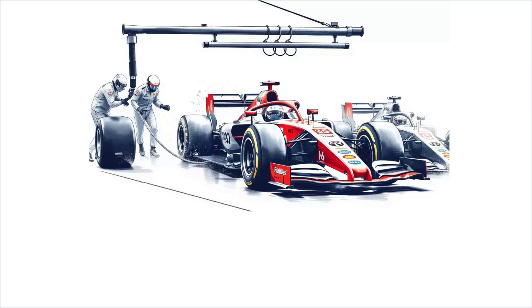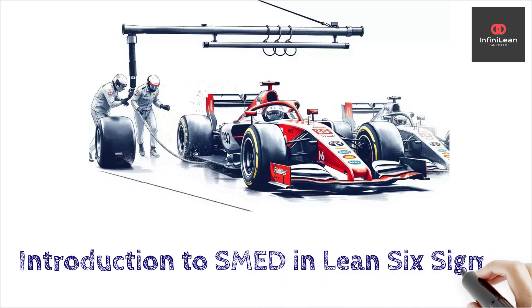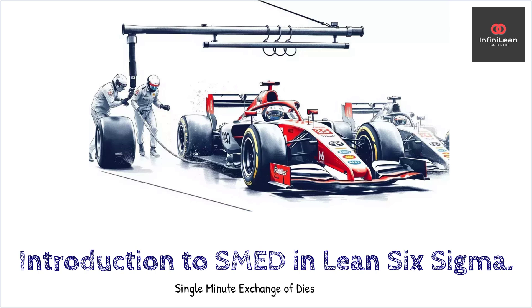Welcome to our channel. Today we're diving into SMED, a crucial concept within Lean Six Sigma. SMED stands for Single Minute Exchange of Dies, a method aimed at reducing equipment setup times, thus increasing manufacturing efficiency and flexibility.